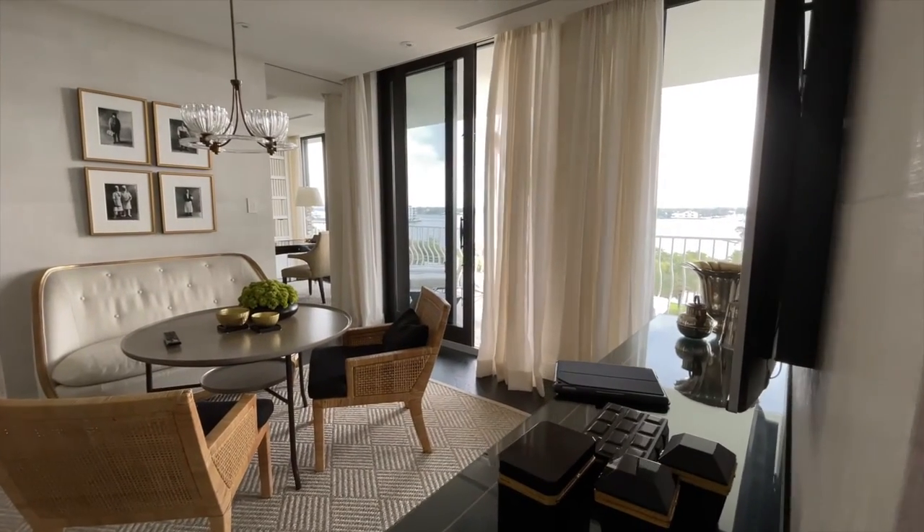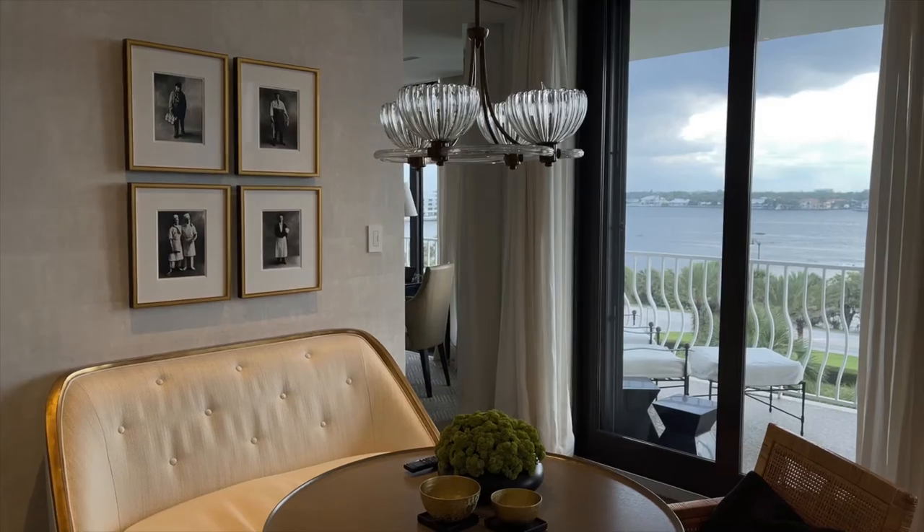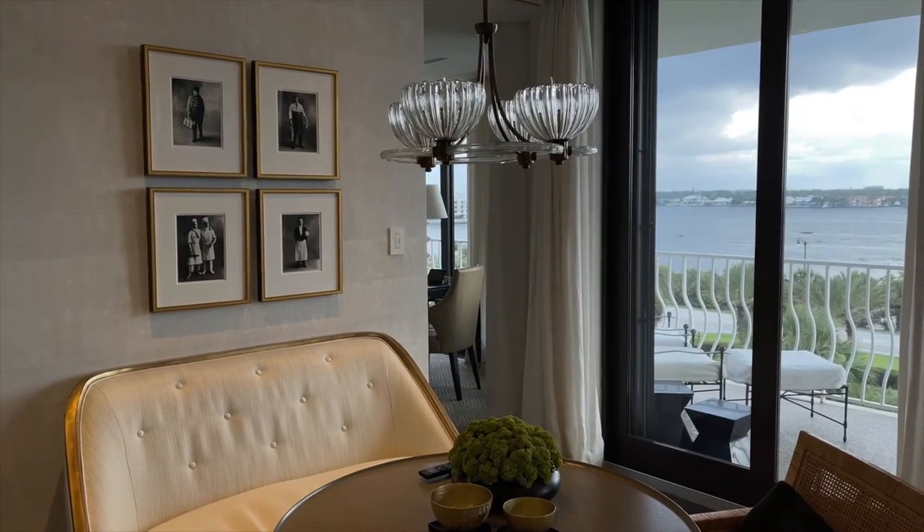Hi, I'm Brian Gluckstein, interior designer. I own a firm called Gluckstein Design in Toronto, Canada. I find a monochromatic space to be a calm space. In this beachfront home in Palm Beach that we're at, it was about being this relaxing, calm, peaceful environment.